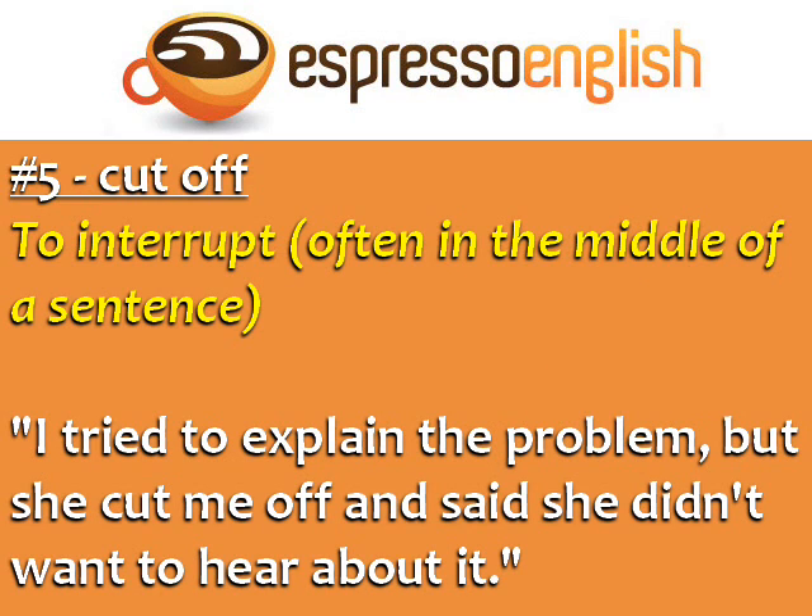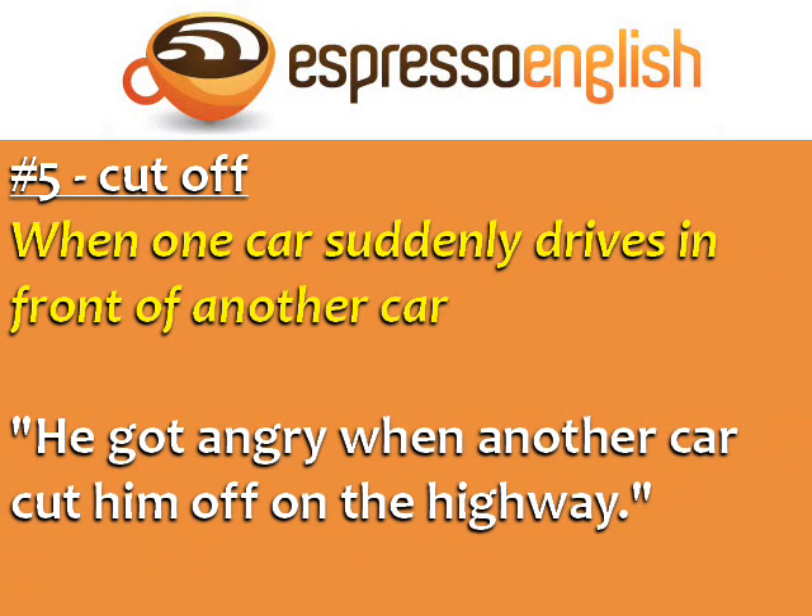Cut off can also mean to interrupt someone, often in the middle of a sentence: 'I tried to explain the problem, but she cut me off and said she didn't want to hear about it.' Cut off also means when one car suddenly drives in front of another car: 'He got angry when another car cut him off on the highway.'